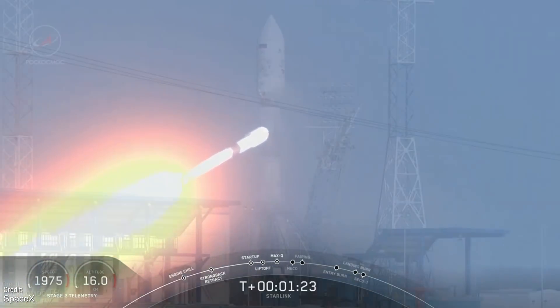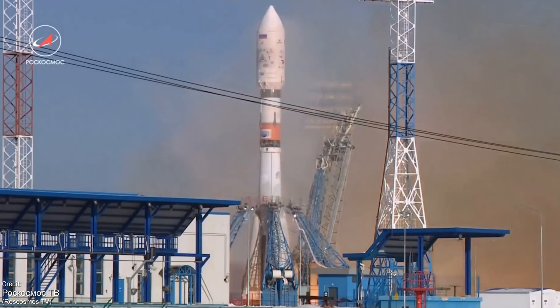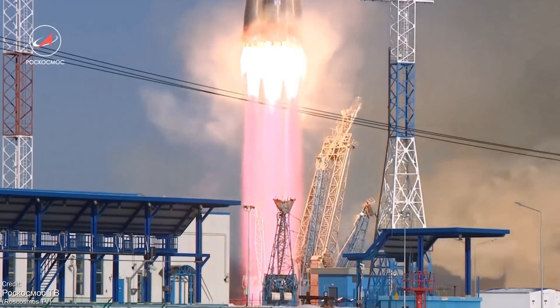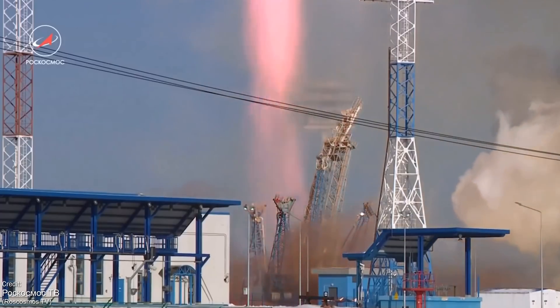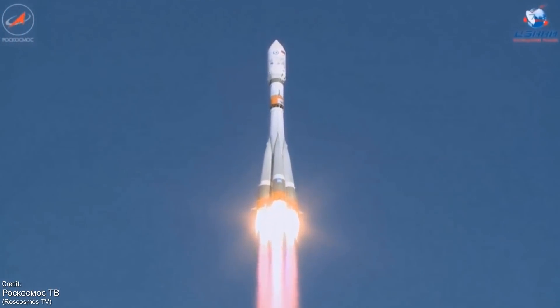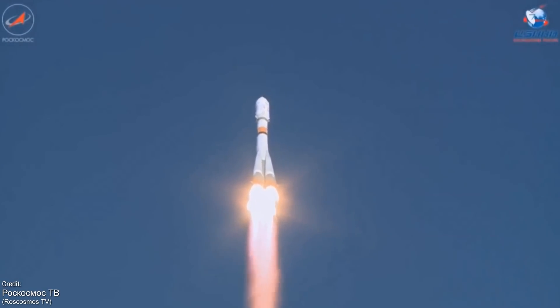The next launch of the week will be on the 25th of March, a Soyuz 2.1 carrying 36 satellites for the British OneWeb communication satellite network. The Soyuz will launch from the Vostochny Cosmodrome, which is still a fairly new launch complex based in Russia, designed to reduce Roscosmos' reliance on the Baikonur Cosmodrome in Kazakhstan.